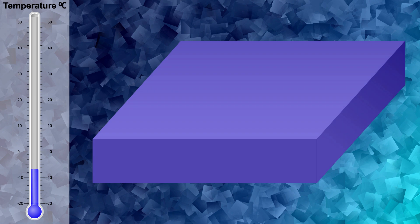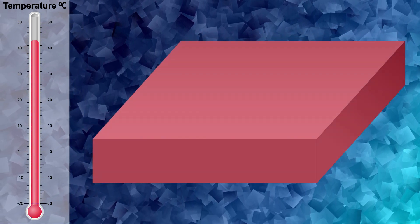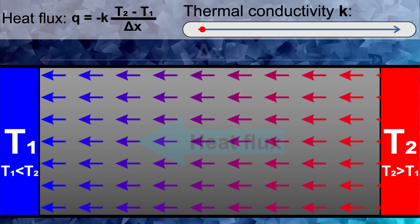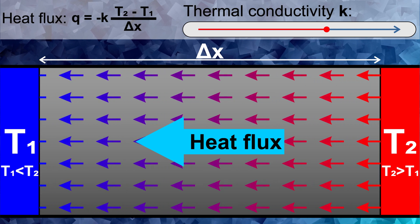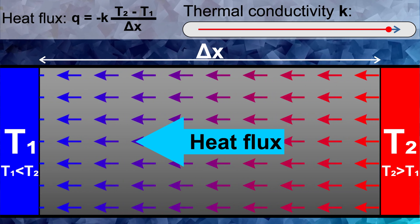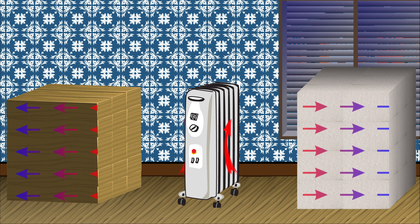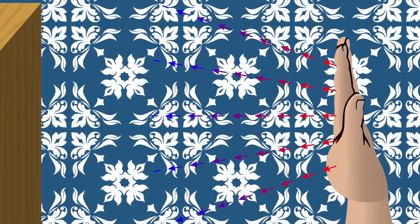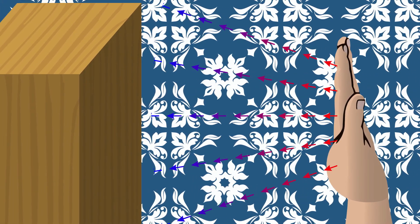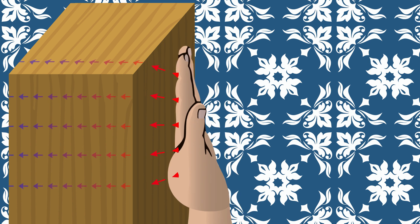Whether something feels warm or cold to us is not just simply a reflection of its real temperature. It has much more to do with its thermal conductivity. The thermal conductivity shows us how good or bad a material is in conducting heat. For example, materials like styrofoam or wood have a low thermal conductivity and therefore act like thermal insulators. So when we get in contact with them, they thermally insulate that part of the body from the surroundings and thus the heat is kept from leaving the body.